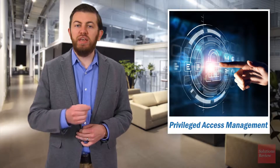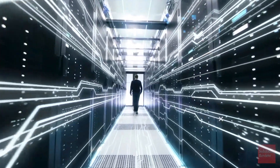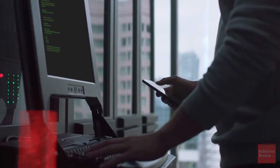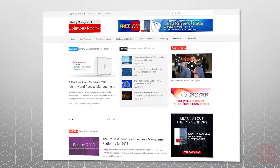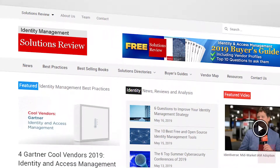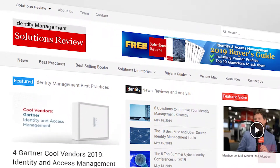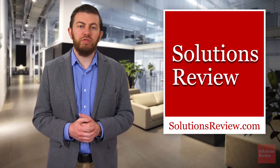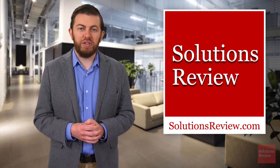Privileged access management gives enterprises more visibility into their most powerful users, allowing them to carefully regulate access to their most sensitive databases, and solidifies their control over who has what special permissions, when and for how long. For more information about privileged access management, cybersecurity news, or our comprehensive buyer's guides, visit SolutionsReview.com — links are in the description below. Be sure to join us next time on Solutions Review Explores. I'm Jonathan Paula, thanks for watching.